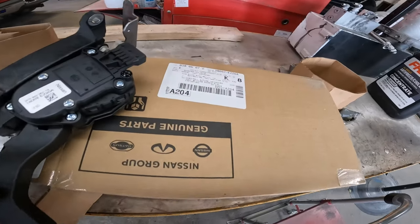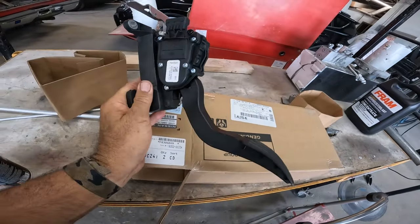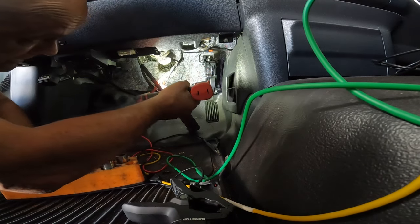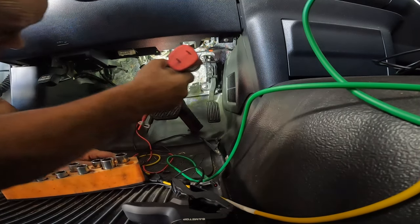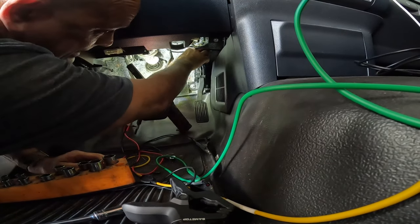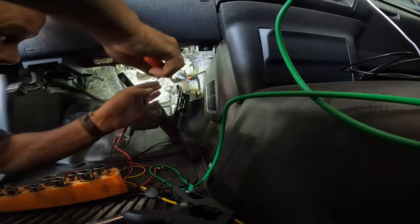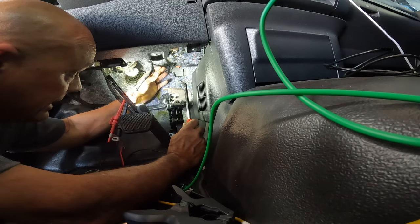We just got the gas pedal in. The part number is 18002-EZ20A. This is what it looks like. Let's get it on the car. This gas pedal is held on by three bolts — pretty simple to install. We just unbolt it and bolt the new one in. There's one push clip right here that's holding that cable on. If you break it, make sure you go back with a zip tie — definitely secure it.